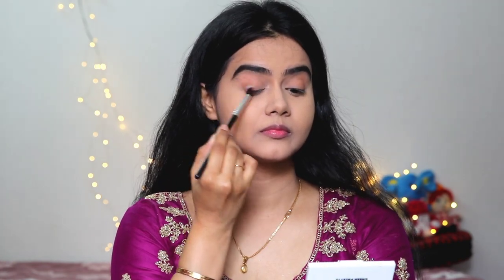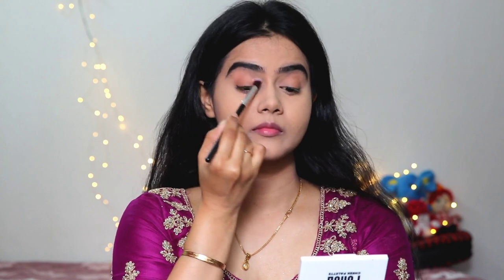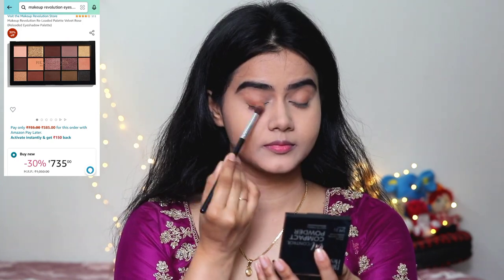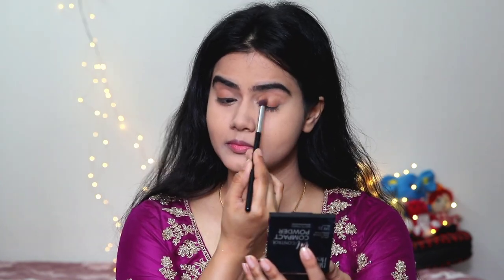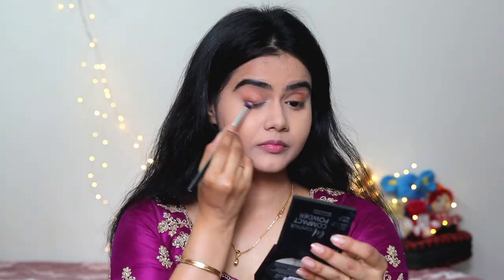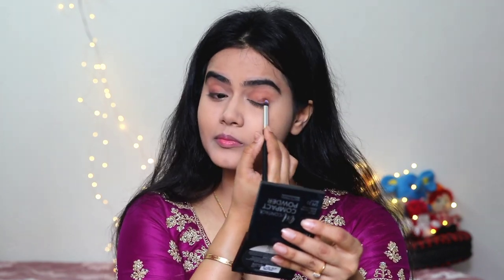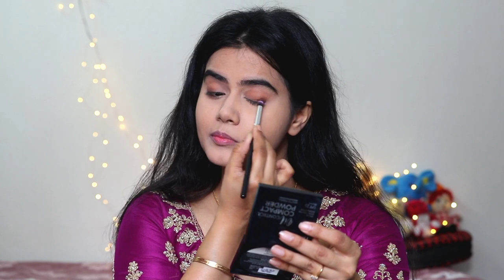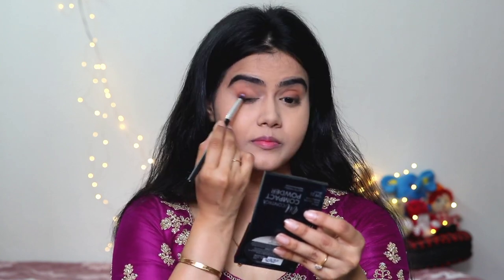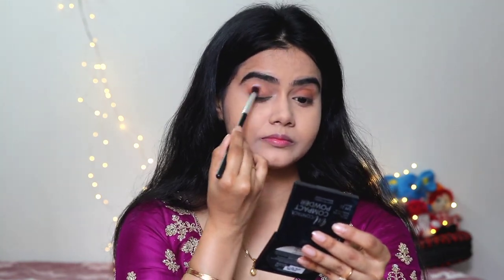I used the bronzer shade as a transition and focused on my outer corners, then blended it with a clean brush so there were no harsh edges. This step is really important — do not skip it. Then from the Makeup Revolution palette, I applied it to the outer corners and then the inner corners, blending it well. I used a dark brown eyeshadow from the Makeup Revolution palette on the outer corners and lash line to give a little depth, blending it with a clean blending brush.